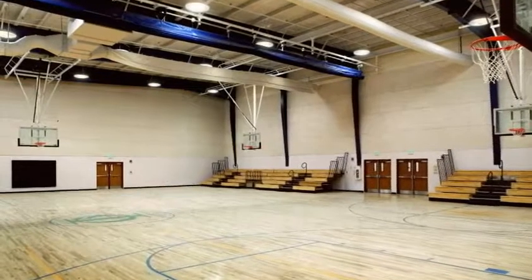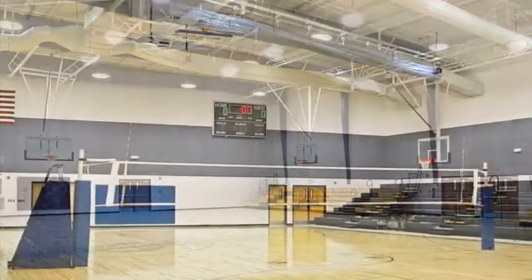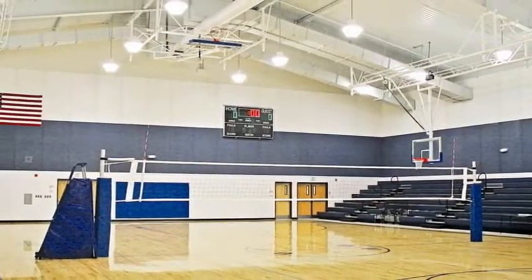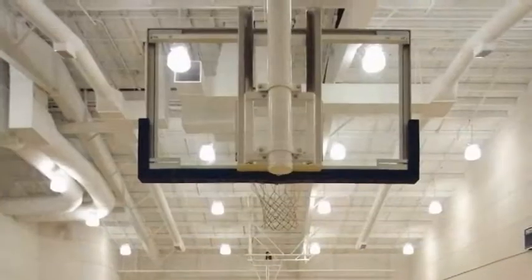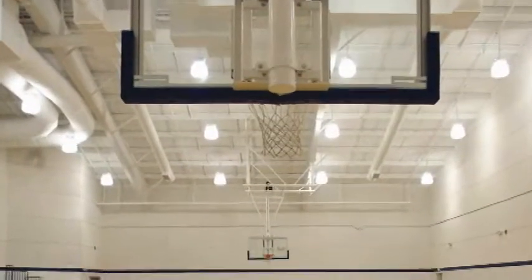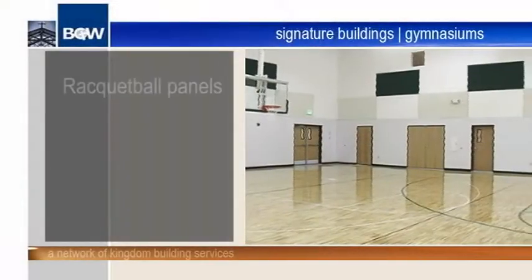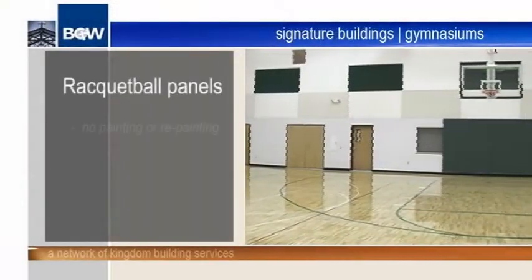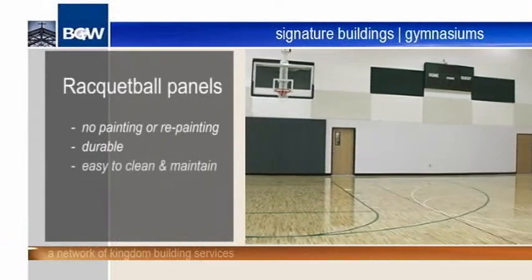The Signature BGW Gymnasium provides several distinct benefits. Each gym is built at lower construction costs, yet offers long-term savings on operation and maintenance. The BGW Signature Gym is also durable and quiet. Covering the lower 8 feet of the wall, racquetball panels require no painting or repainting while being very durable and easy to clean and maintain.